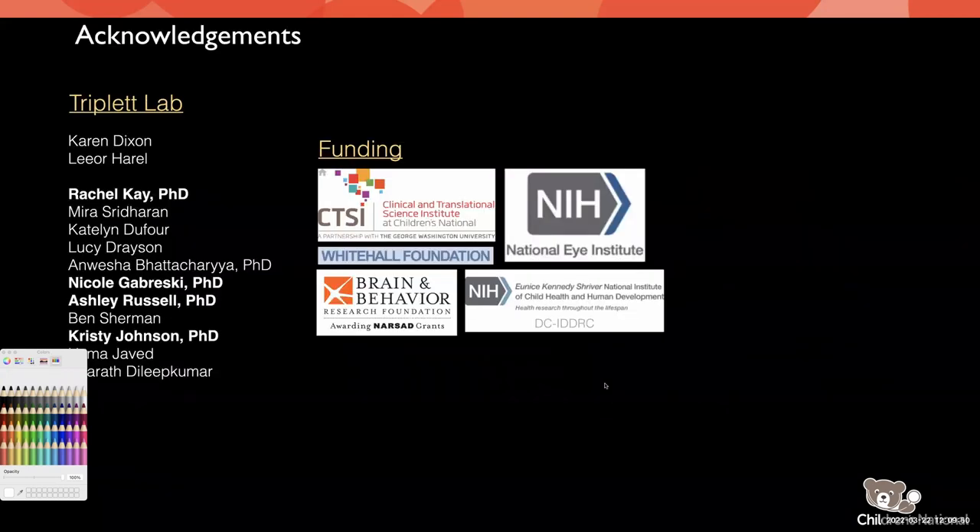That's all I had today. I want to thank the folks in my lab: Christy, a graduate student who did all of the NMDA receptor studies and graduated last year; and Rachel, Nicole, and Ashley, talented postdocs who did a lot of the Fragile X work. Thank you to all funding sources that have allowed us to do this work, and I'll be happy to answer any questions.